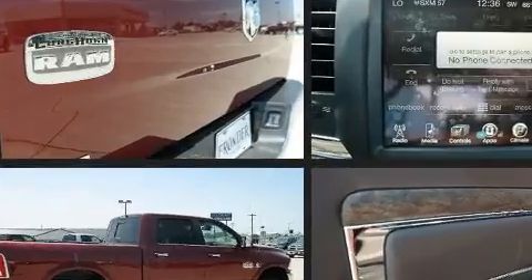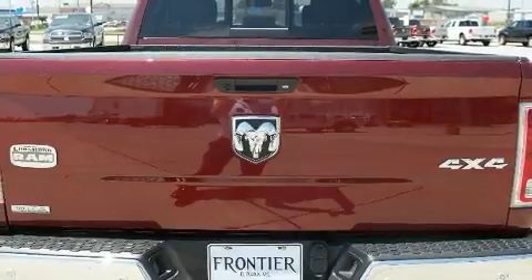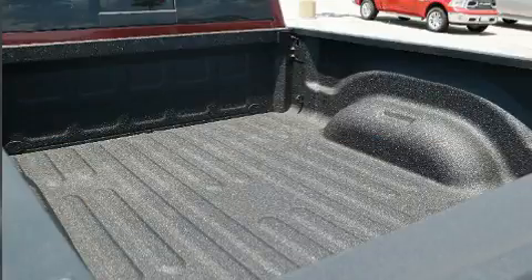A turbocharger further enhances performance while also preserving fuel economy. It's equipped with tons of terrific amenities, but it won't break your budget.